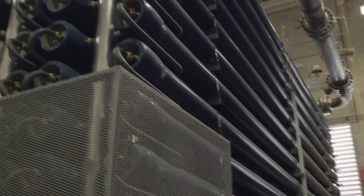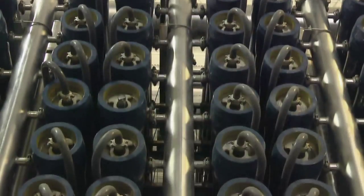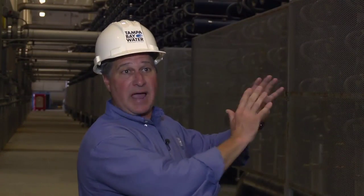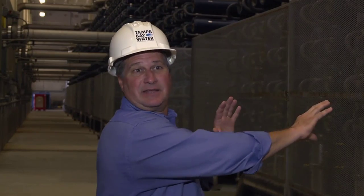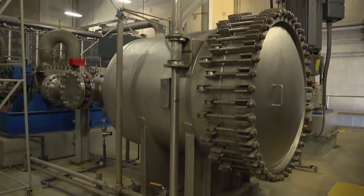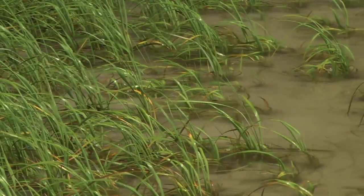Eventually, the clean water gets to the center of those tubes, is collected together, and sent over to post-treatment. The salt exits out the backside, still at 900 psi — so we collect that energy and use it to spin a turbine to help with our power costs. The brine water is then mixed with the 1.4 billion gallons of power plant water and returned to the bay, keeping the salinity increase to a minimum.